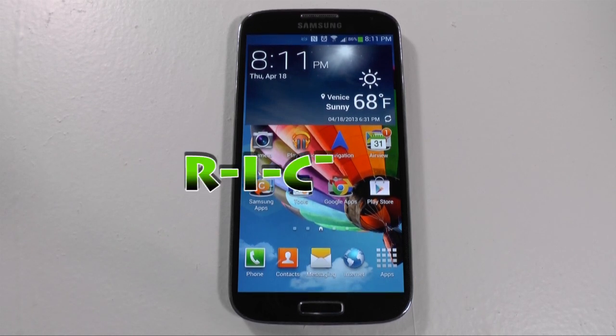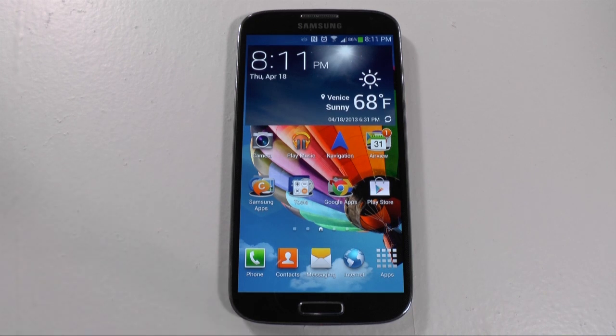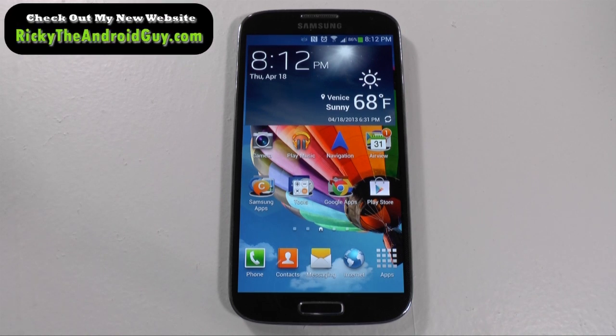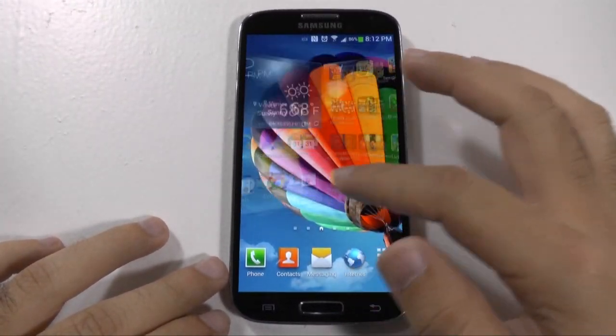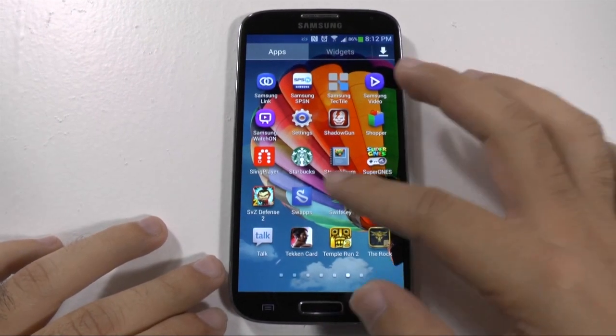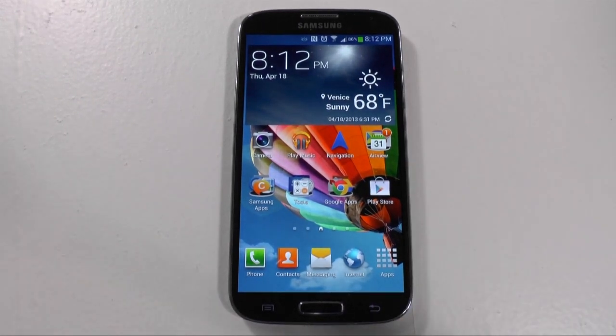Hello, this is Ricky, the Android Guy. Hey guys, so today I'm bringing you the much anticipated Samsung Galaxy S4 review. Now as you know, I am not like most reviewers — I do not use the device for like 10 minutes and then do a review. This is from extensive use on this device for over three weeks, really seeing what makes this the best product out or if it really does deliver and deserve that title.